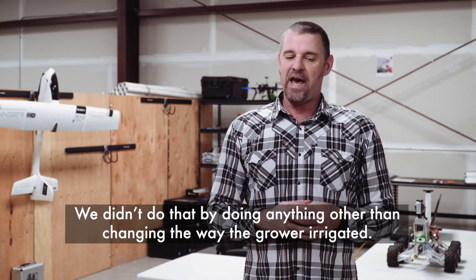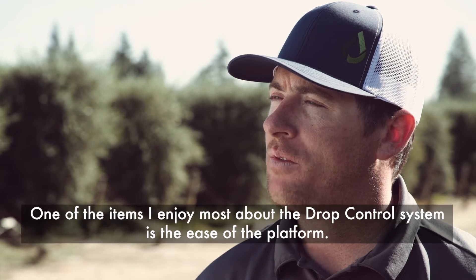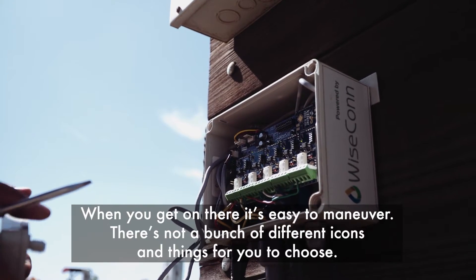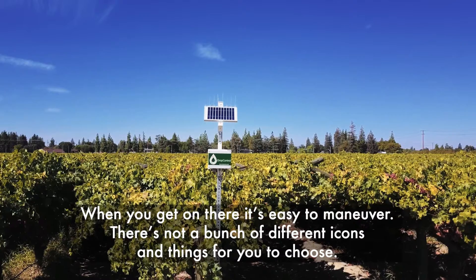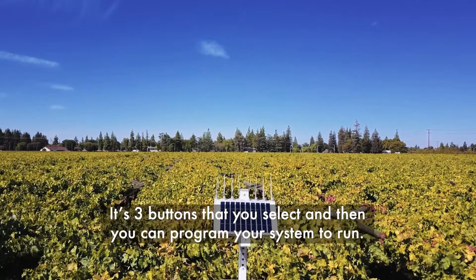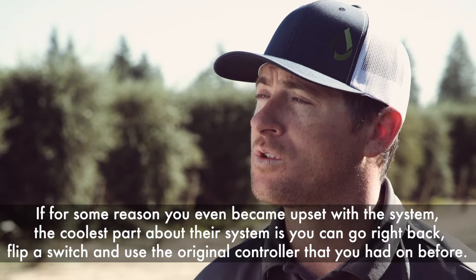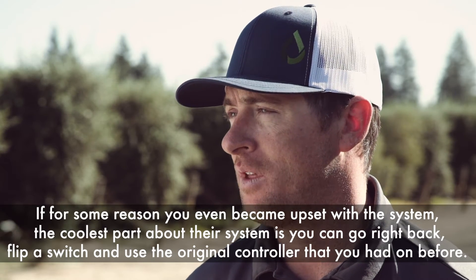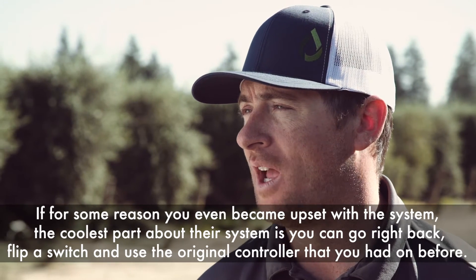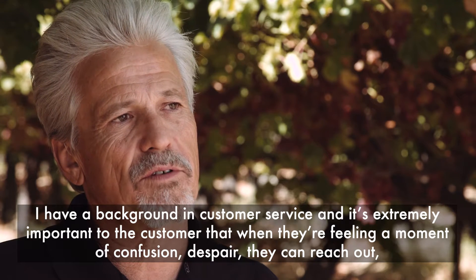We didn't achieve that by doing anything other than changing the way the grower irrigated. One of the things I enjoy most about the Drop Control system is the ease of the platform. When you get on there, it's easy to maneuver — there aren't a bunch of different icons to choose from. It's three buttons you select, and then you can program your system to run. And if for some reason you ever became upset with the system, the coolest part is you can go right back, flip a switch, and use the original controller you had before.